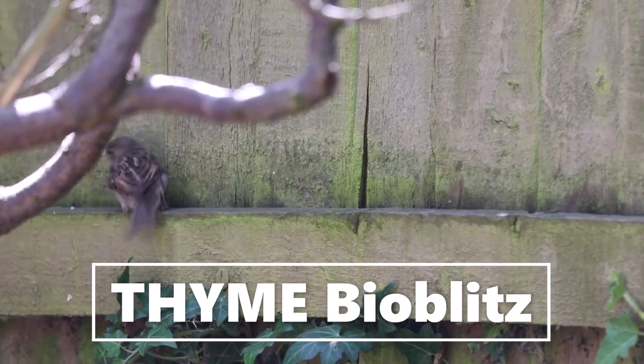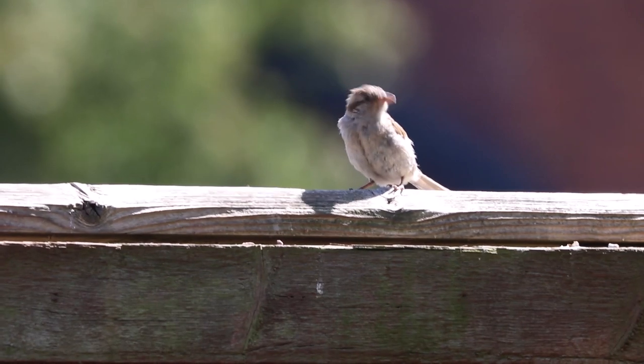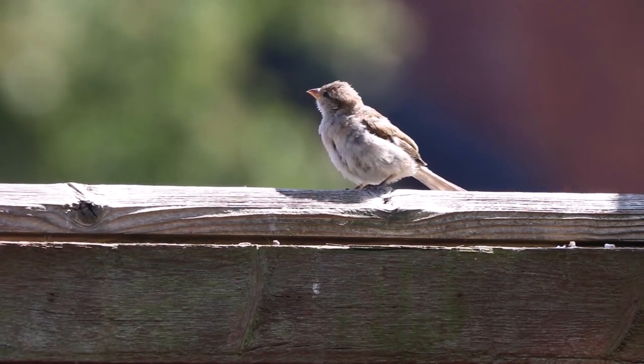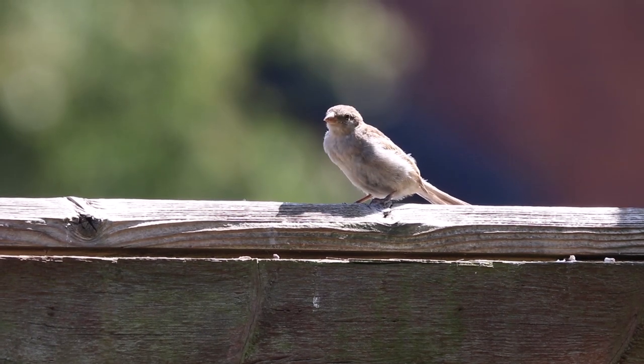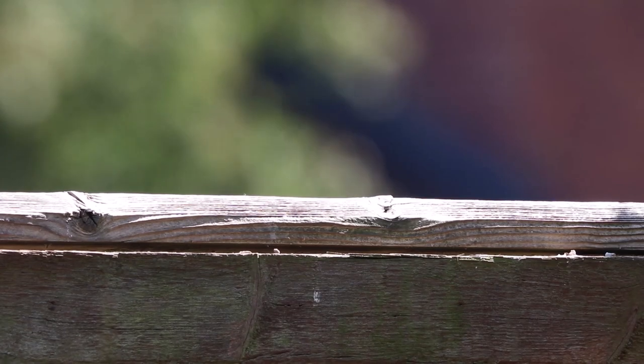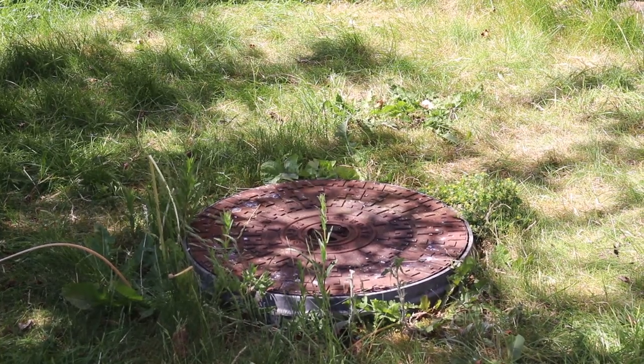How many birds live around your home? I'm Callum from the University of Hull and for this World Environment Day I'm inviting you to join me in counting birds in your garden or local green space and to submit your sightings to our iNaturalist project, Time Bioblitz.